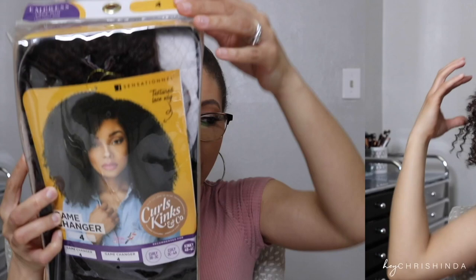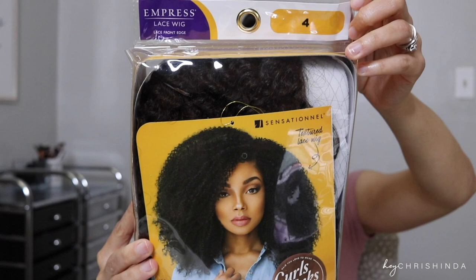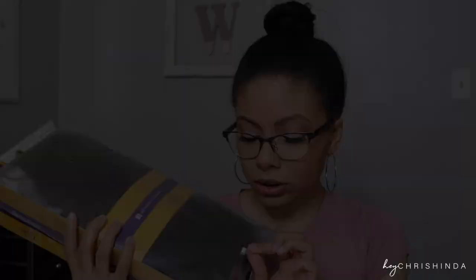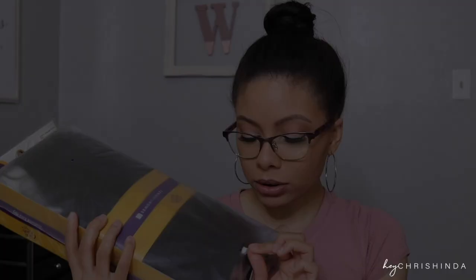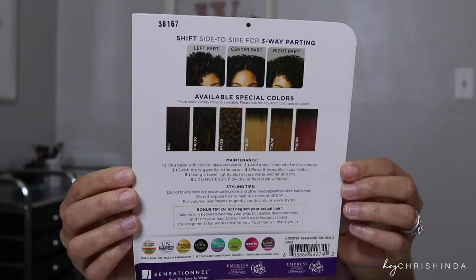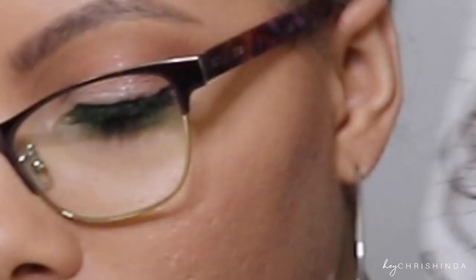I got the Game Changer wig in a number four. This is the Empress Lace Wig by Sensational. This is their Curls, Kinks, and Co collection — this one is the kinky texture for 4b to 4c.